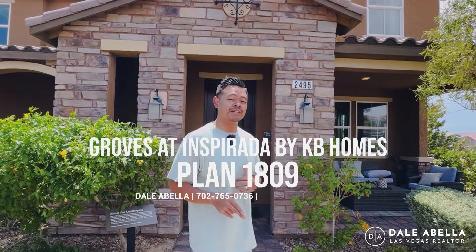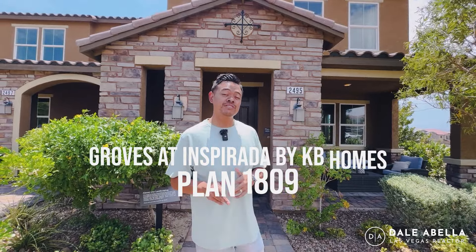If you're thinking about moving to Inspirata Henderson, you may want to consider this affordable KB townhouse right behind me. Behind me we have the Plan 1809, so stick around.